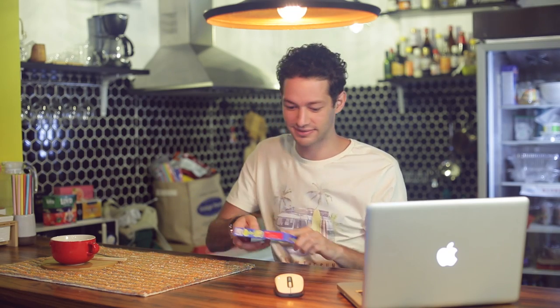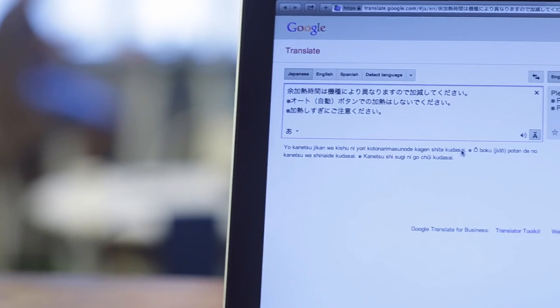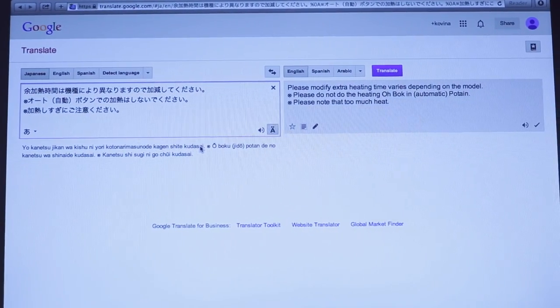Be an adventurous eater. Scan Wireless can help you to translate foreign languages, and make sure you can try new things and actually know what they are.